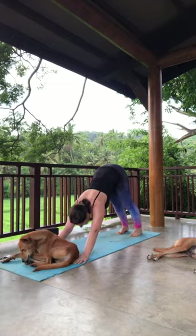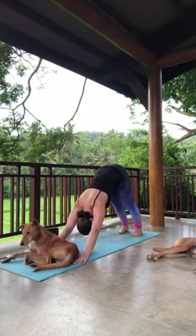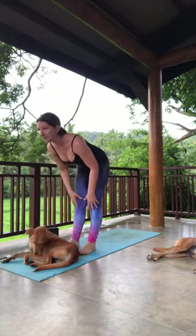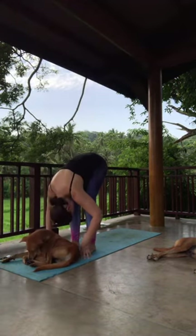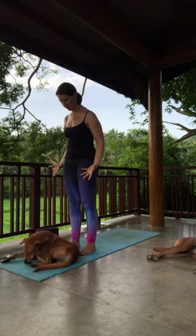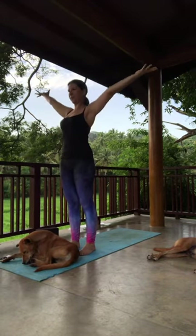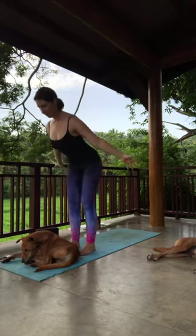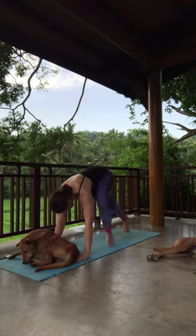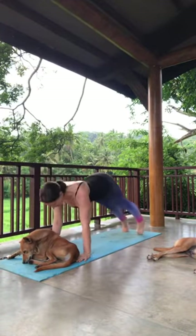Inhale sweeping the arms up, exhale dive forward Uttanasana. Inhale lift halfway, Ardha Uttanasana. Go through a sun salutation — exhale hands to the mat, step or float back to plank, knees chest chin or chaturanga. Inhale cobra or up dog. Exhale downward facing dog or child's pose, staying for a few breaths. On your next inhale lift the eyes, step or hop the feet to the top of the mat. Lift your spine halfway, Ardha Uttanasana. Exhale fold, inhale reverse swan dive, exhale hands come to the heart.